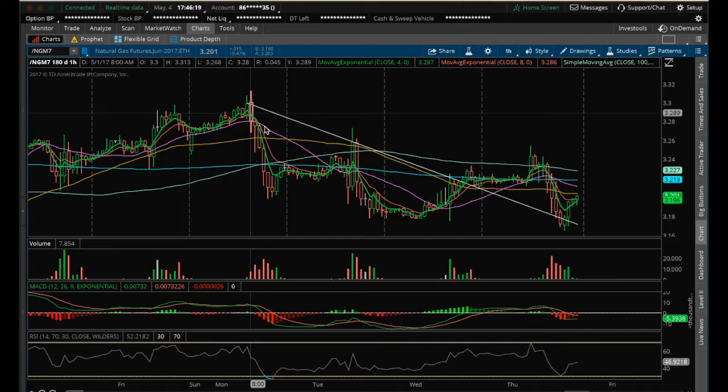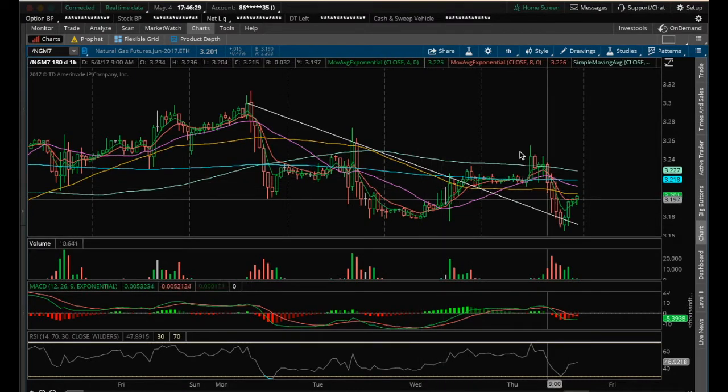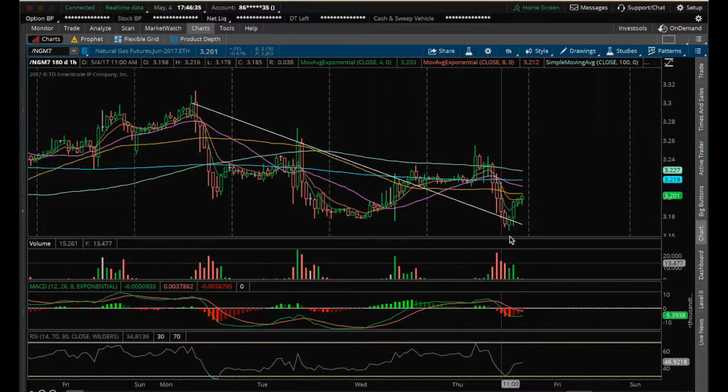On natural gas, I had this one-hour downtrend line which it broke out of. It kind of broke out of it more so as a result of running out of time than really a strong move. But we did backtest it, we lost it, but bulls are quickly regaining it. So we'll see what happens here.